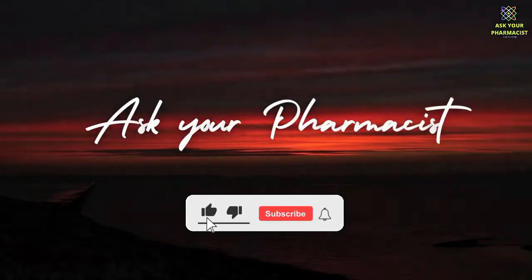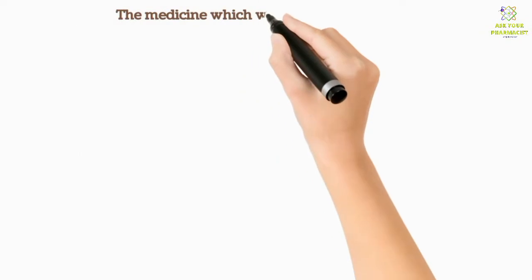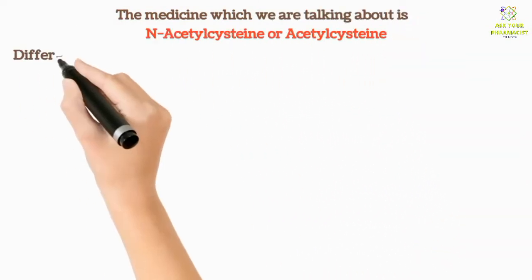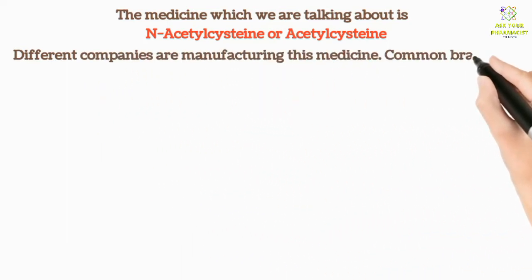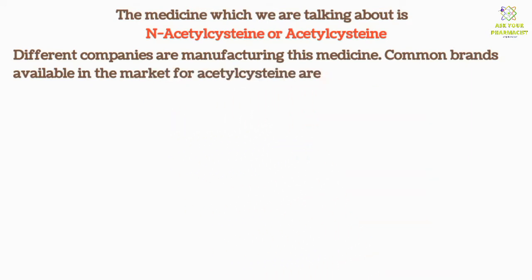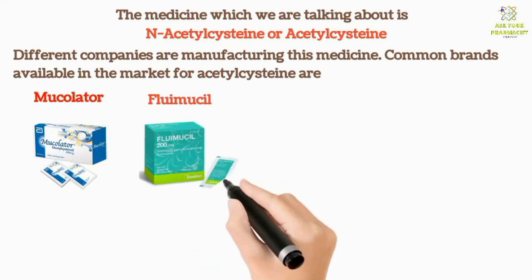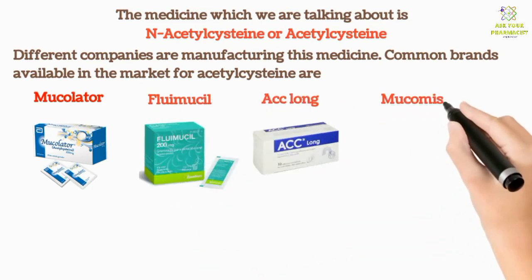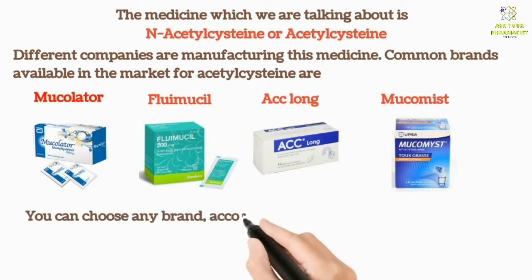Do like and subscribe the channel. The medicine we are talking about is N-Acetyl Cysteine, or Acetyl Cysteine. Different companies are manufacturing this medicine. Common brands available in the market for Acetyl Cysteine are Mucilator, Fluomucil, ACC Long, and Mucomast. You can choose any brand according to your doctor or pharmacist's recommendation.